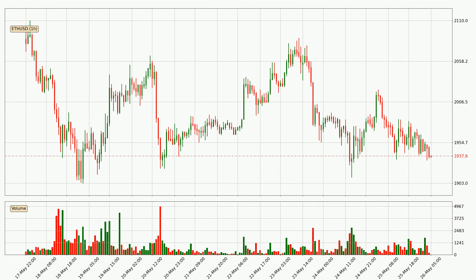Looking at the Ethereum hourly time frame, the price moved down with around 2.5% in the last 24 hours, with a current price of 19.38. However, the volume wasn't especially high, so this move wasn't very strong.